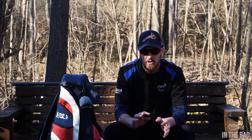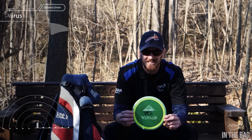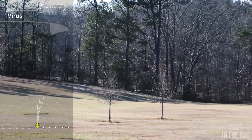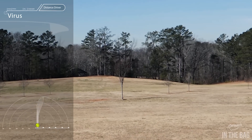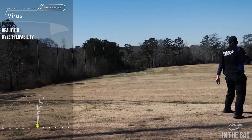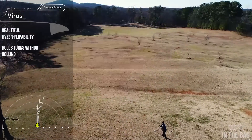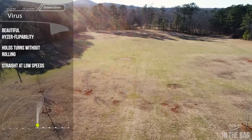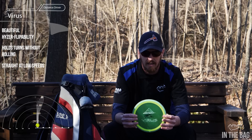That's pretty much all the fairway drivers. I have three discs I'd consider right in the in-between stage of fairway and distance. First is the Virus — a lot of fun, basically my understable fairway driver but pretty fast, bordering around speed 10. It has beautiful hyzer flip ability and I can throw flat shots that will turn right and hold that turn without rolling over unless I throw at a roller angle. The Virus flies very straight at low speed, and at high speed it turns without rolling over. I've been vibing with it a lot at my home course, which is super wooded and tight with lots of hyzer flips.